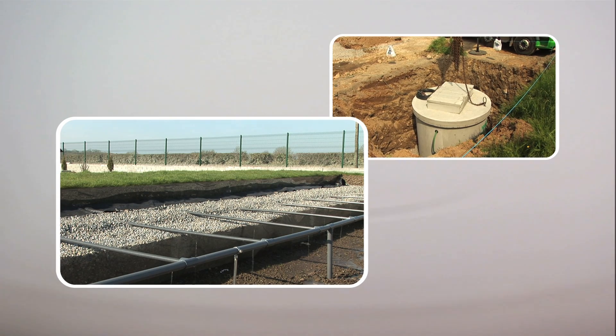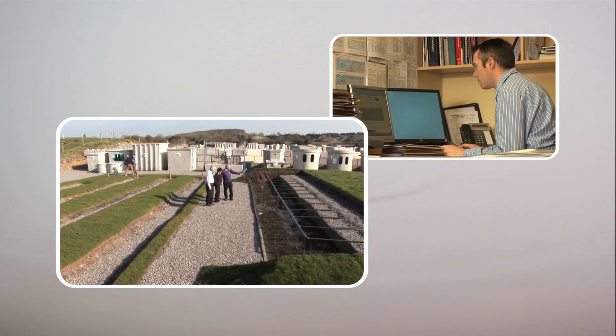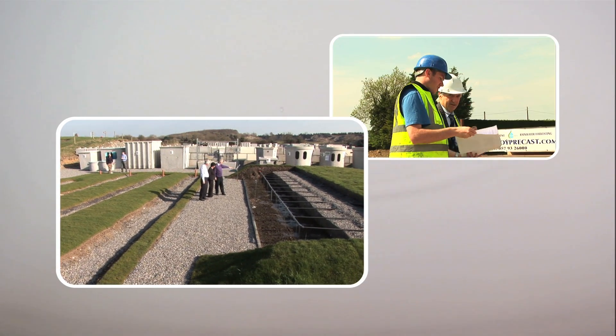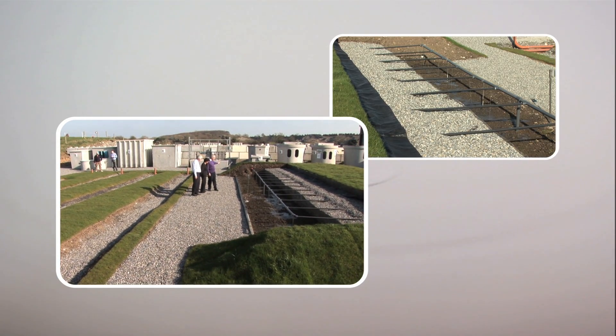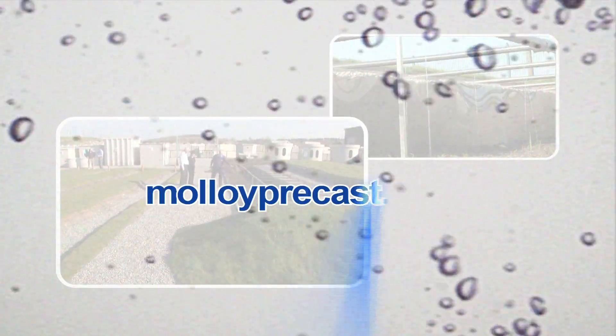For peace of mind, with low running costs, a Molloy Precast wastewater treatment system is the environmentally friendly, quality solution backed up with expertise, experience and innovation.